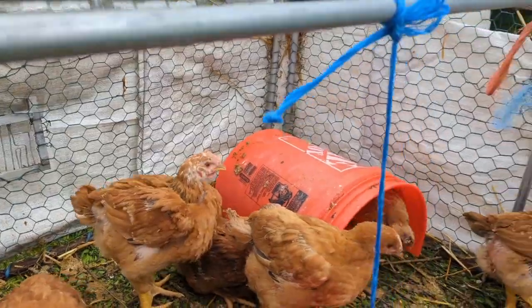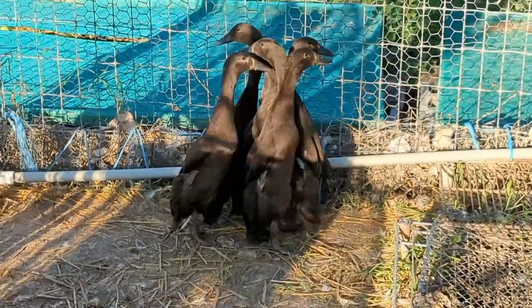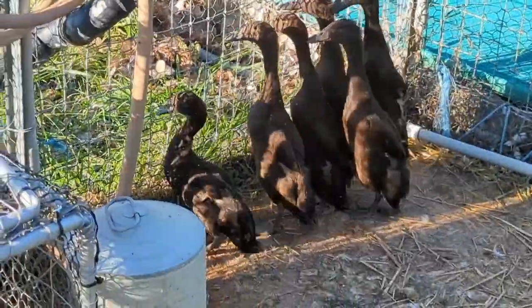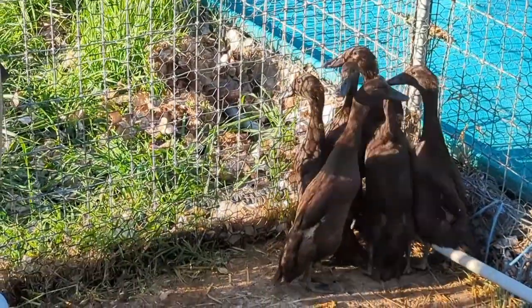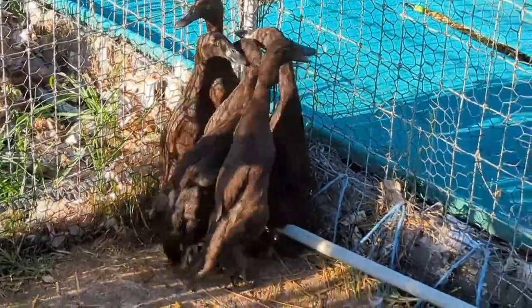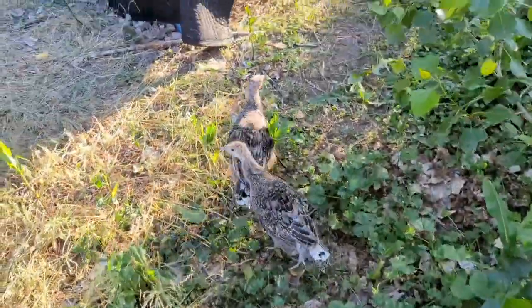Our ducks are still very antsy. Listen to their quacks — there are two different quacks: a quiet quack and a loud quack. You can tell the boys from the girls with Indian runner ducks. The boys have the quiet quacks and the girls have the loud quacks.